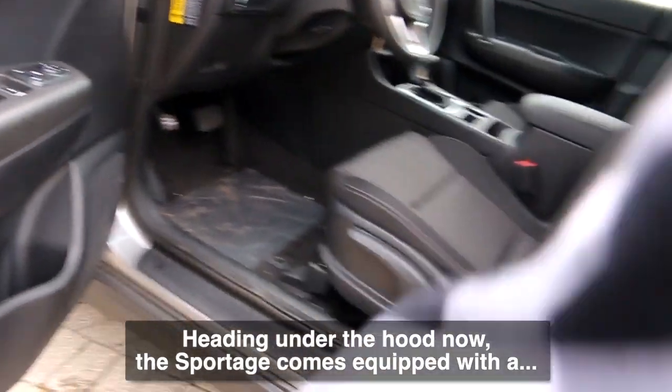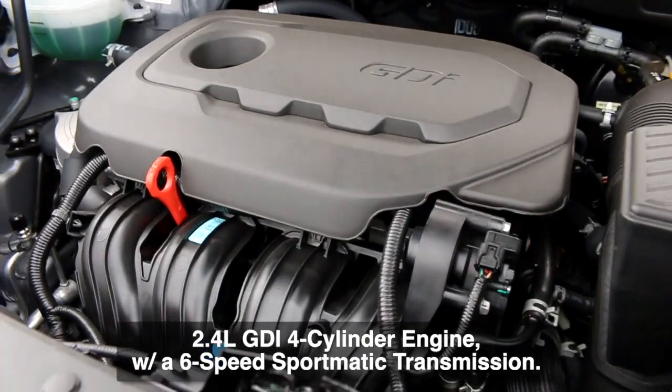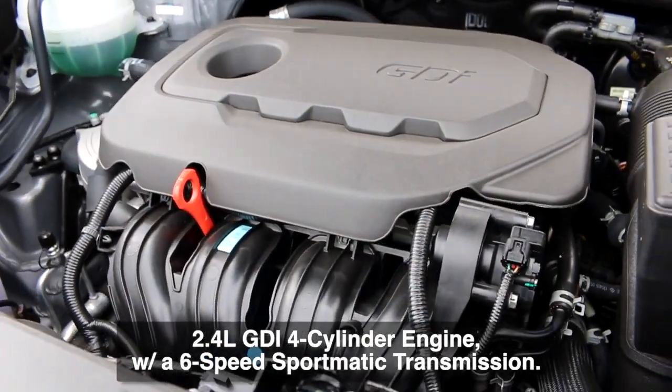Heading under the hood now, the Sportage comes equipped with a 2.4-liter GDI 4-cylinder engine with a 6-speed Sportmatic transmission.